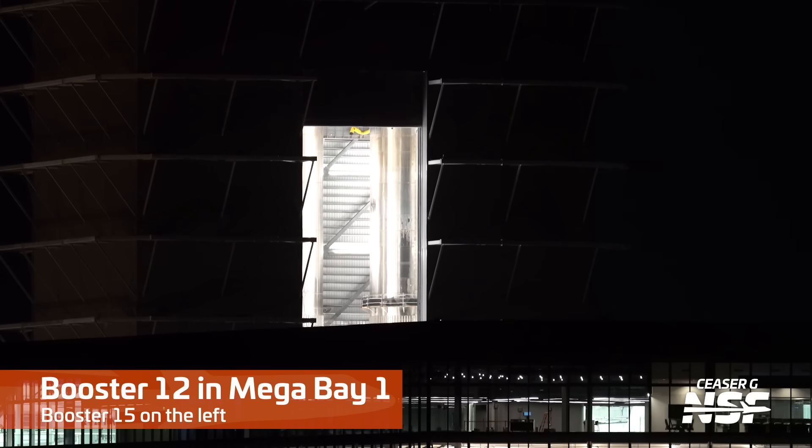We're going to take a quick peek inside Mega Bay 1. There's Booster 12 and Booster 15 on the left and right-hand side.